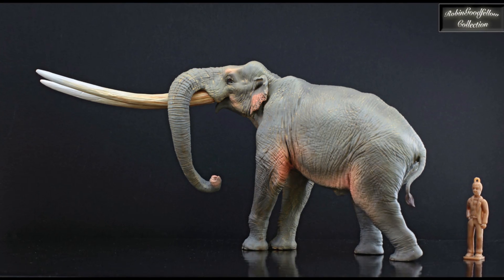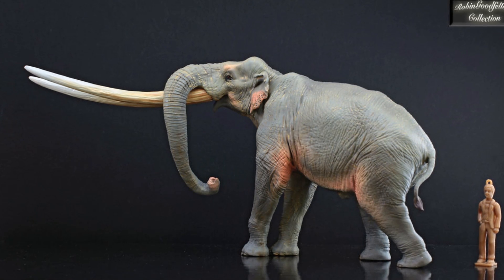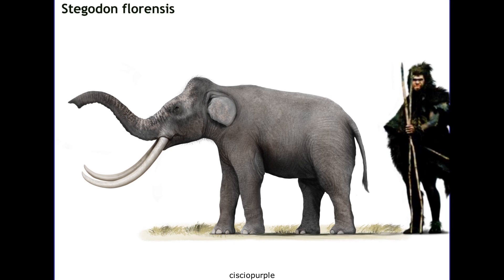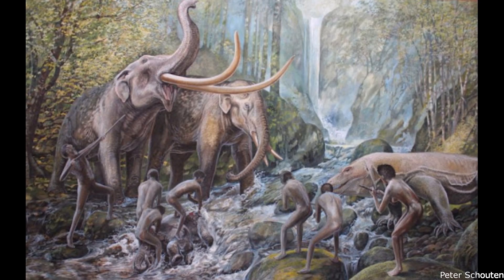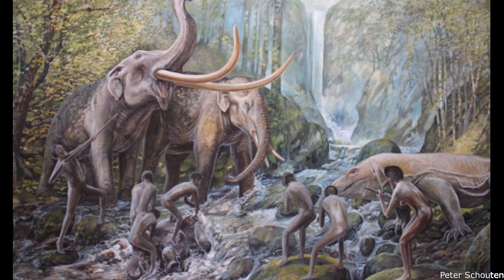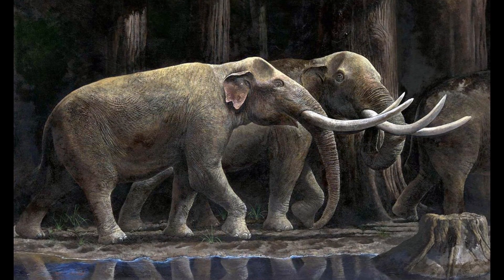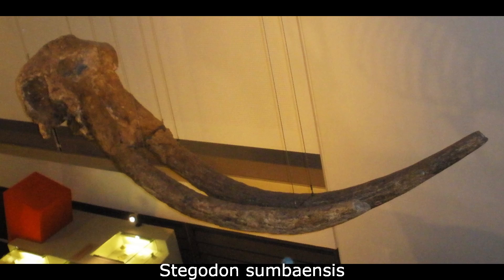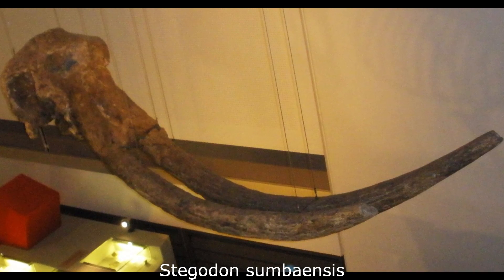Around 850,000 years ago, Stegodon sondari disappeared from Flores, probably due to a large volcanic eruption. But a new wave of Stegodontids quickly recolonised the island. The mid-sized Stegodon florentis probably originated from either Java to the west or Sulawesi to the north, and eventually evolved into a new dwarf subspecies. These dwelt in a bizarre endemic environment, and were hunted by Komodo dragons, the dwarf hominin Homo floresiensis, and giant storks that stood up to 5 feet 10 inches tall. Additional insular forms were present in the Philippines, Timor and Japan, with three roughly cow-sized species present in the latter region. The smallest known member of the genus was Stegodon sumbaensis, from the Indonesian island of Sumba, with an estimated body mass of just 250 kilograms or 551 pounds.